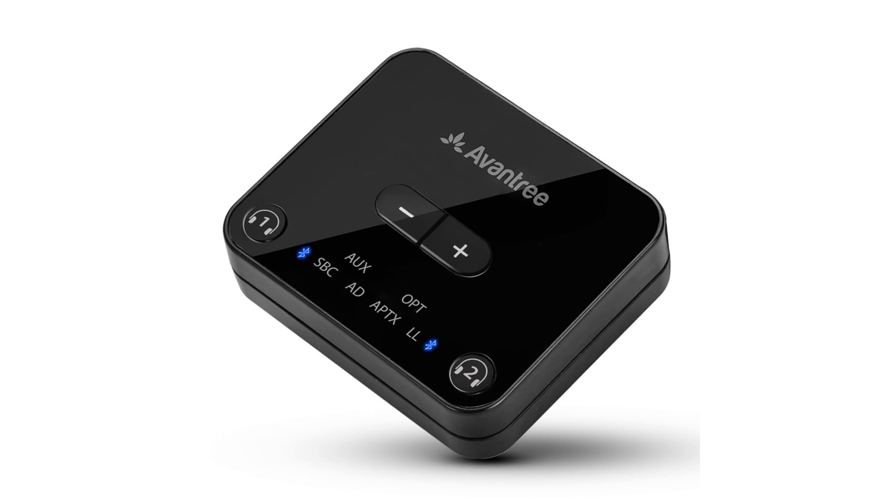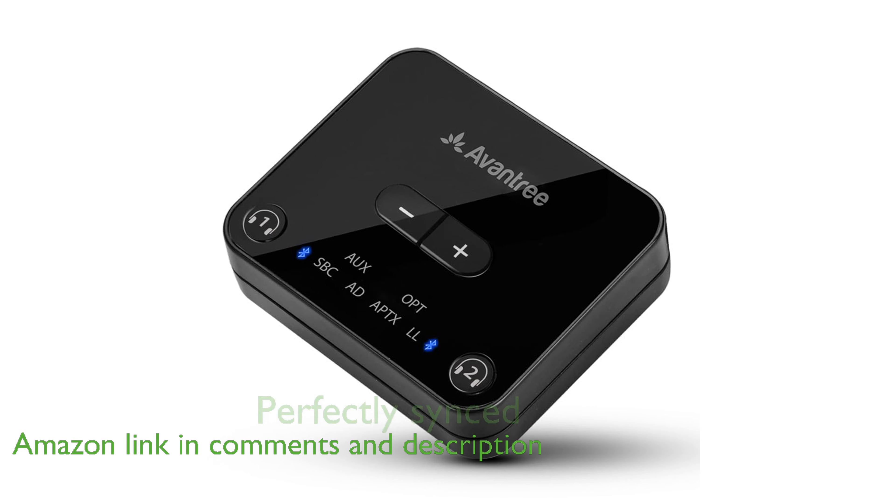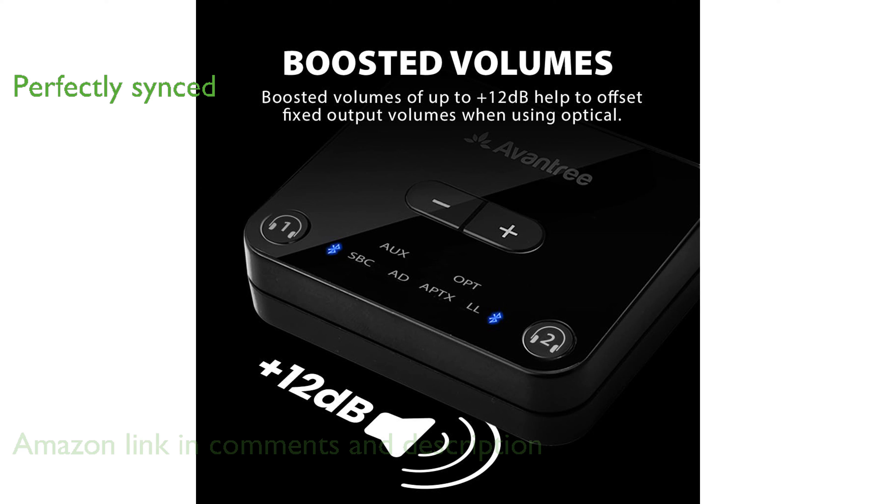The Avantree Audikast Plus is a versatile Bluetooth 5.3 audio transmitter designed to enhance your TV viewing experience with boosted optical volumes. Thanks to aptX Adaptive Low Latency technology, it ensures that audio and visuals are perfectly synced for an immersive experience.